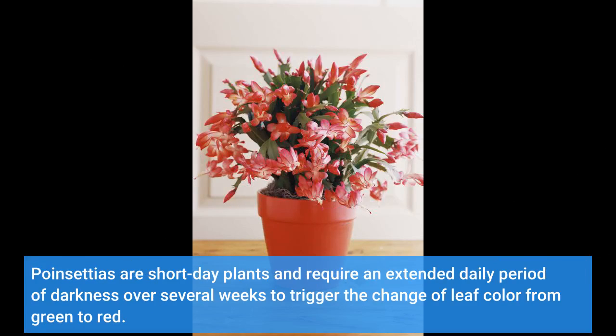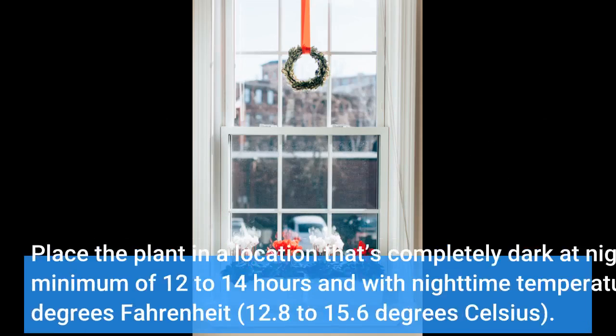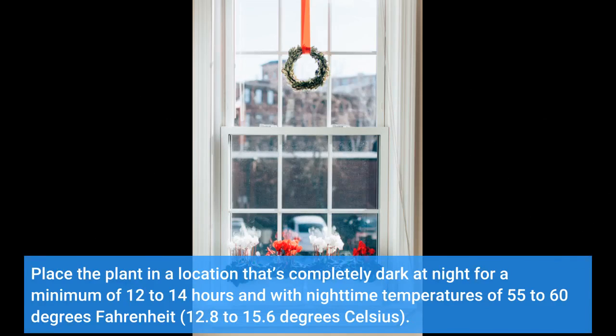Poinsettias are short-day plants and require an extended daily period of darkness over several weeks to trigger the change of leaf color from green to red. Place the plant in a location that's completely dark at night for a minimum of 12 to 14 hours, and with nighttime temperatures of 55 to 60 degrees Fahrenheit (12.8 to 15.6 degrees Celsius).